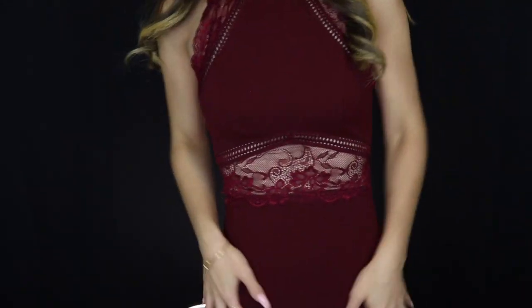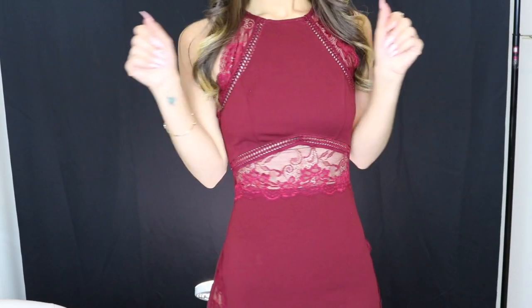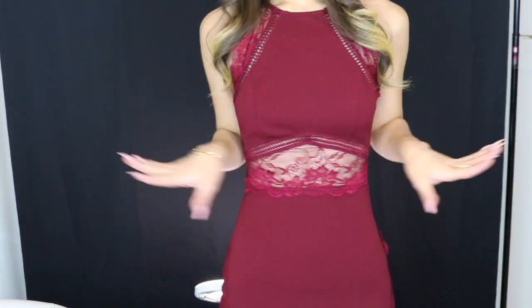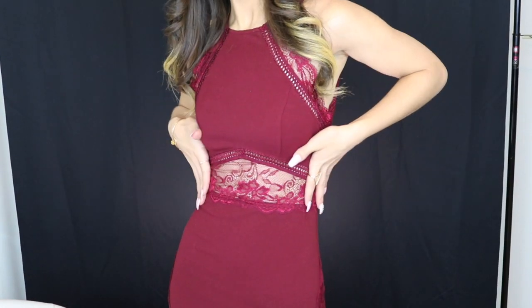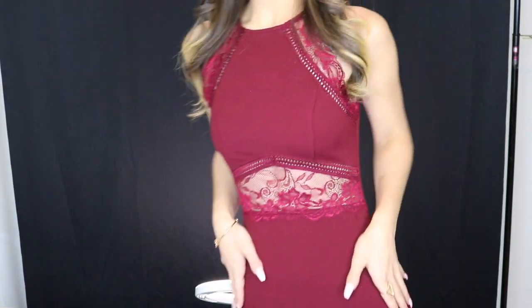I'm going to add some of my fancy Diamond Bomb in the shade Candy Cognac to my neck just to add some shimmer. You can barely see it but I know it's there. The dress is from Express — I wanted to give you guys like a grown and sexy kind of vibe, showing a little bit of skin, not too revealing, just the right amount of sexy.